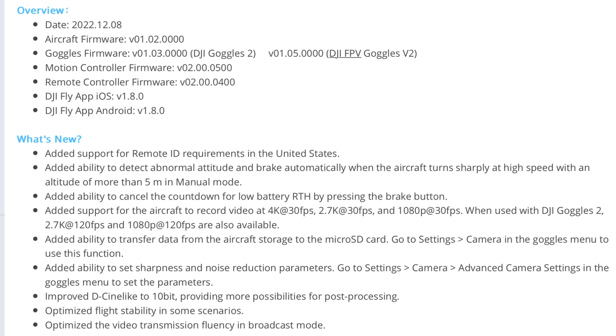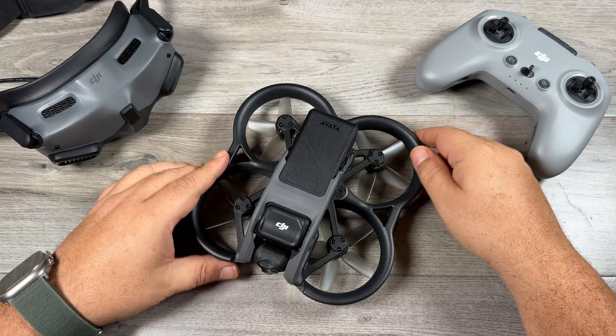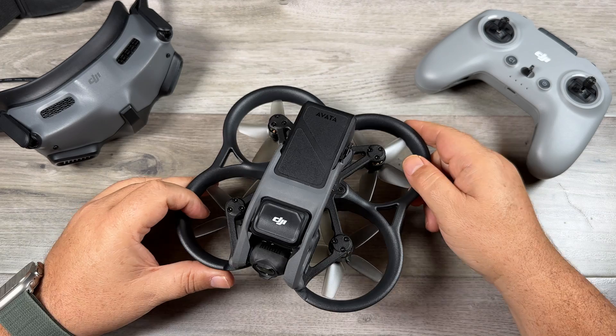The really interesting one here is that it's improved D-Log to now support 10-bit color, which is actually pretty incredible. Lastly, it says optimize flight stability in some scenarios — I wonder if that has to do with the drone falling that some people were experiencing. And lastly, optimize the video transmission fluency in broadcast mode. Definitely some really interesting updates.